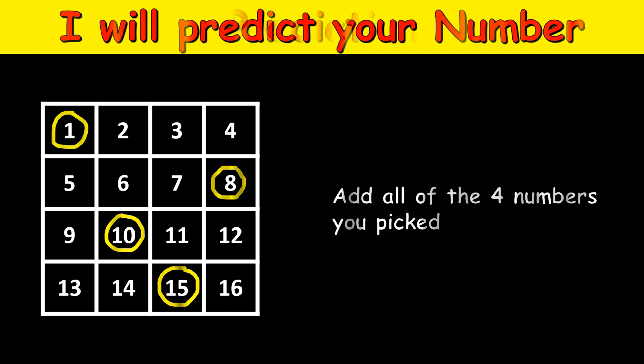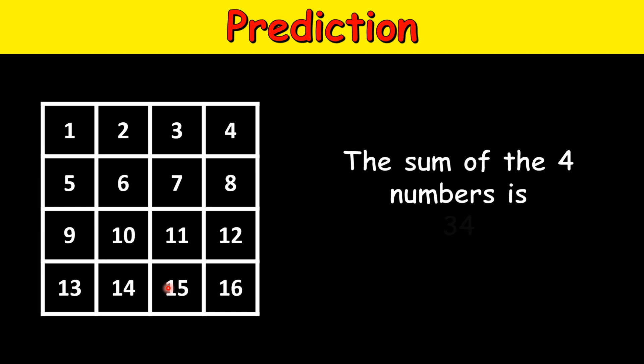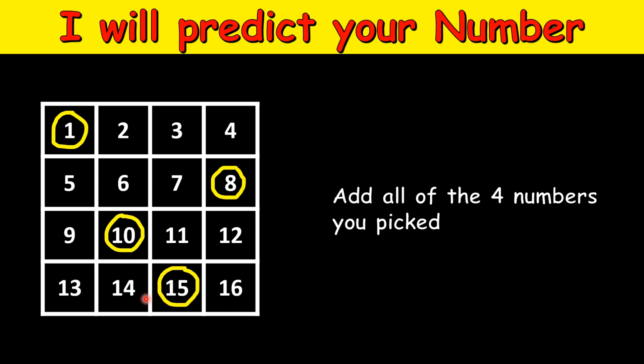My prediction is that the sum of the four numbers will be 34. You can verify: 15 plus 10 is 25, plus 8 is 33, plus 1 is 34. And this will be true irrespective of what numbers you picked.